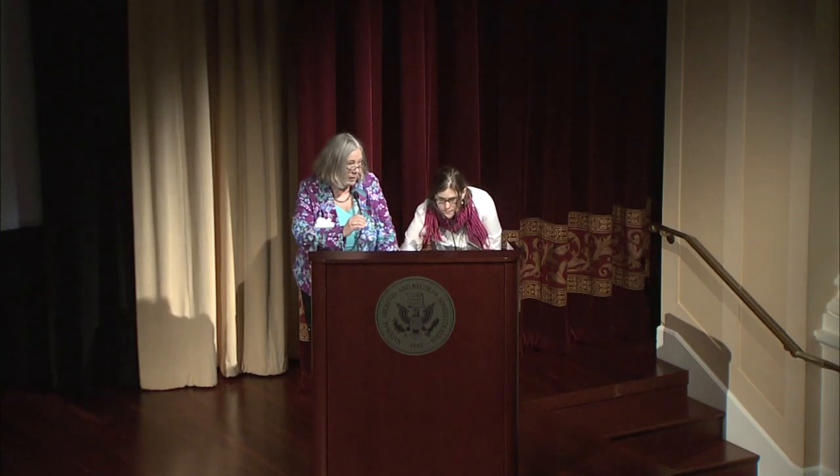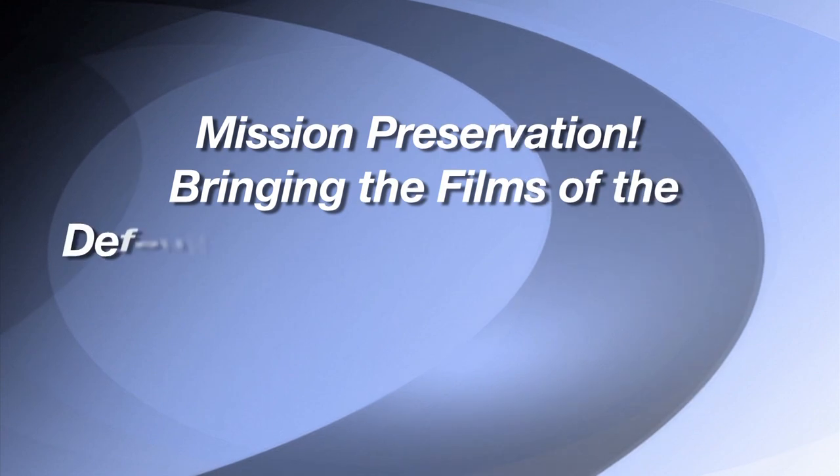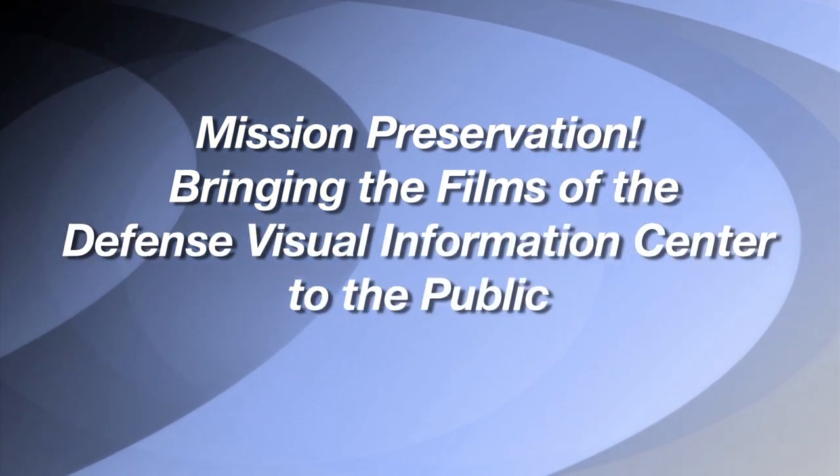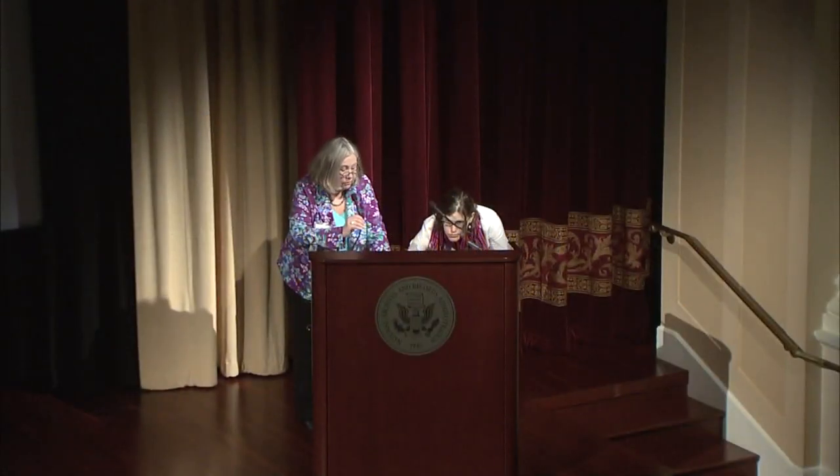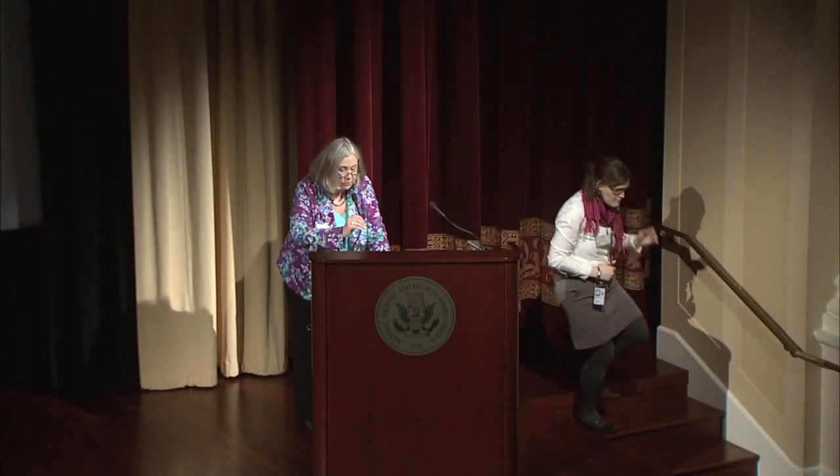Our final presentation this morning features two speakers. The title of their presentation is Mission Preservation: Bringing the Films of the Defense Visual Information Center to the Public. Our speakers are Audrey Amidon and Heidi Holstrom, who are both preservation specialists in the Motion Picture Preservation Lab at the National Archives in College Park, Maryland, where they and their colleagues assess, preserve, and help to make accessible the archives' vast holdings of motion picture film.